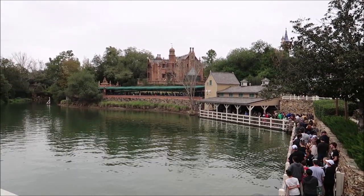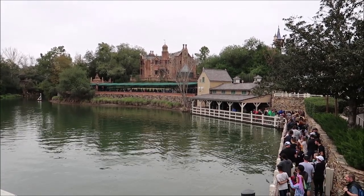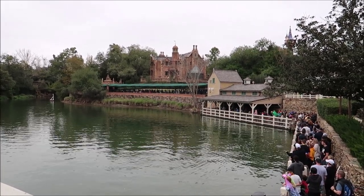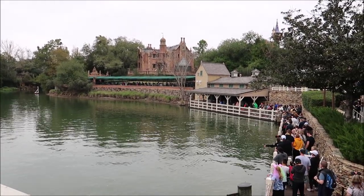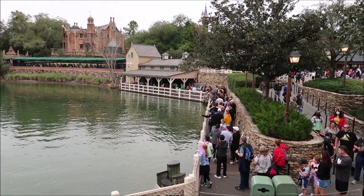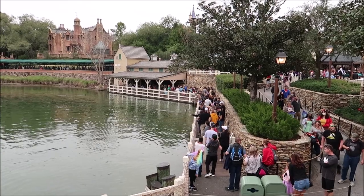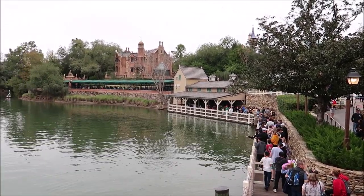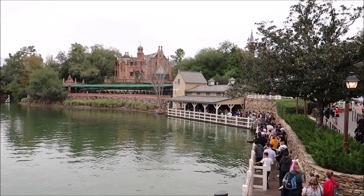After going over some really awesome facts about the Haunted Mansion, the tour guide said, 'Would anybody like to go ride the Haunted Mansion?' Everybody got super excited and clapped. She said, 'We don't like to wait in the regular lines — in fact, we don't even want to go in the lightning lane. Instead, we're going to take you in a special way.' And we all left. Look how long the line is right now for the Haunted Mansion — holy moly.